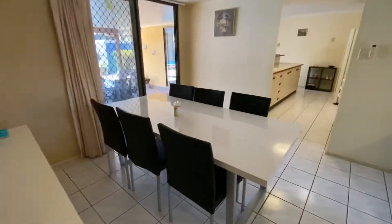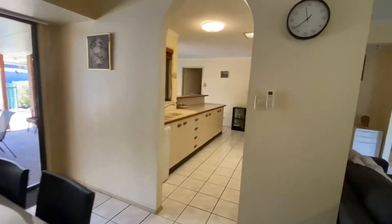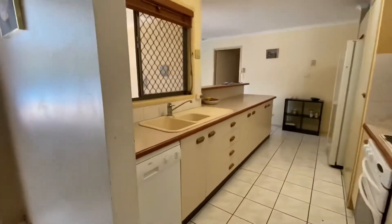Back through the dining space and through the kitchen. The kitchen has a dishwasher here.